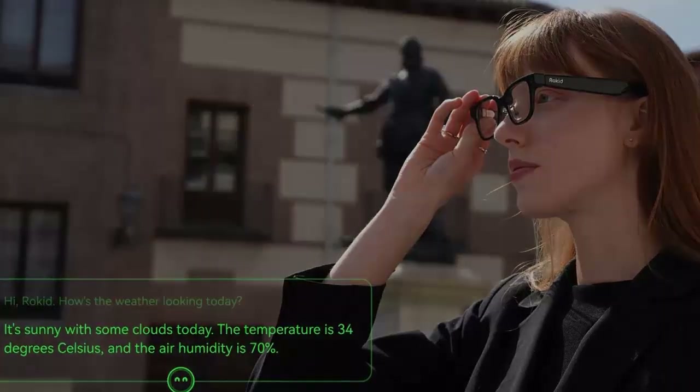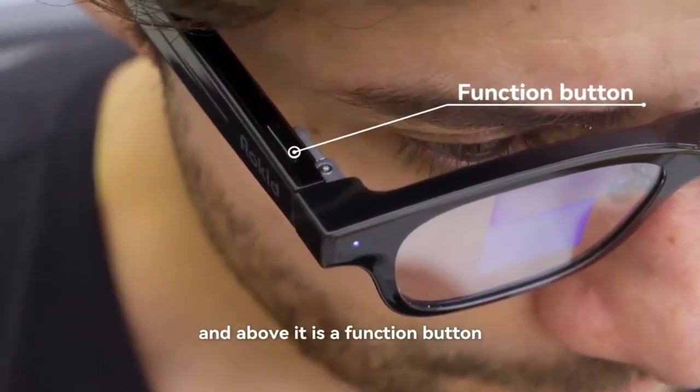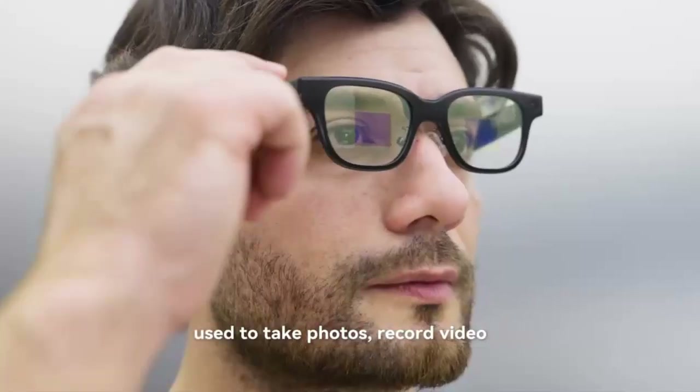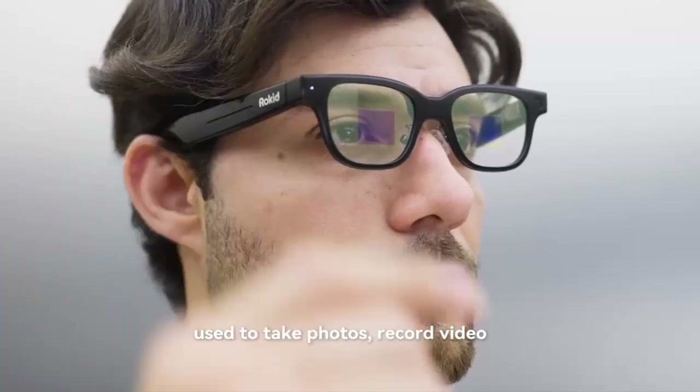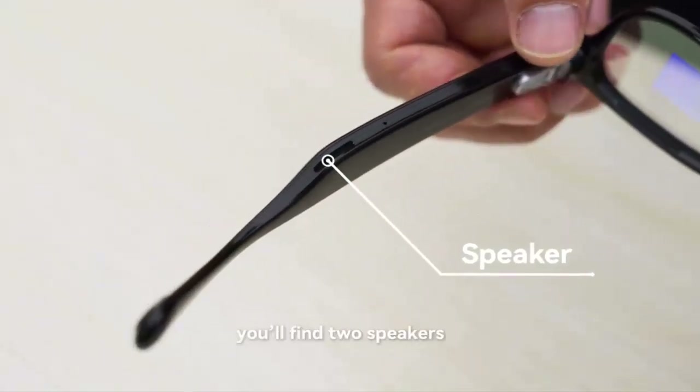Public speaking? The Rocket Glasses transform into a teleprompter, letting you ditch cue cards and scripts. In the office, they can capture meeting notes, then use AI to condense hours of conversation into a sharp, actionable summary.